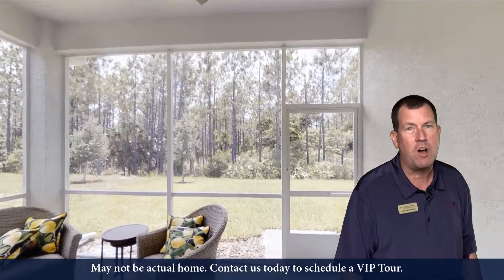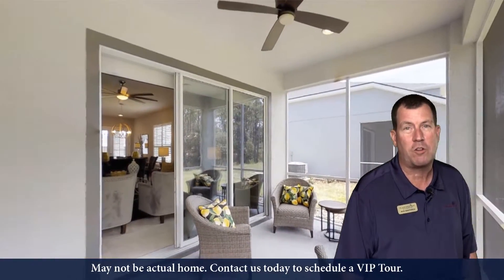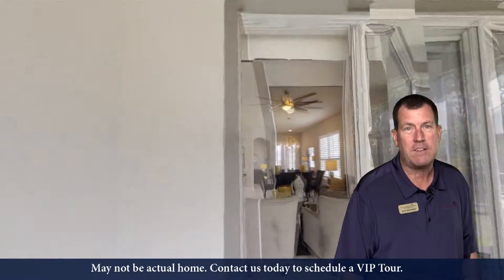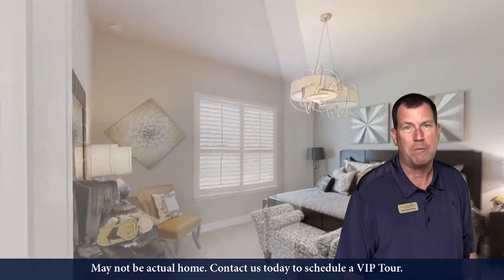So if you've seen the model home, this house is exactly the same thing, but this one overlooks the water. A must-see. Come view it here at Plantation Bay Golf and Country Club. I'm Rick Southwick, and I would love to show you this home.